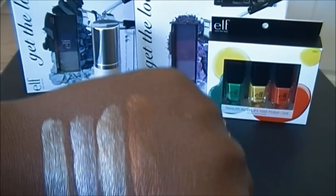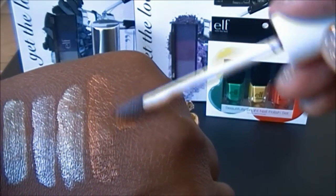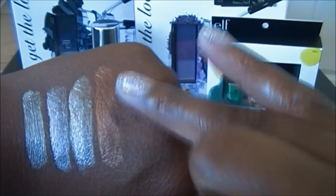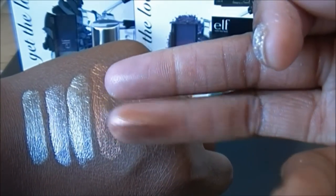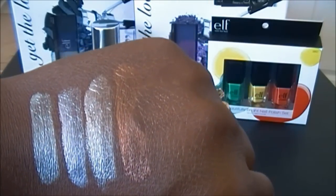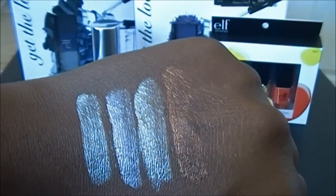Let me re-swatch Coco Loco so you can see — once you put it on you have to hurry and blend it out, but when you blend, the product just goes away onto your finger or brush, and it's already dry. You have to work super fast, and I'm not sure if elf markets these to be used by themselves, but that's the only way you can use them. My initial impression is I really don't like this product.